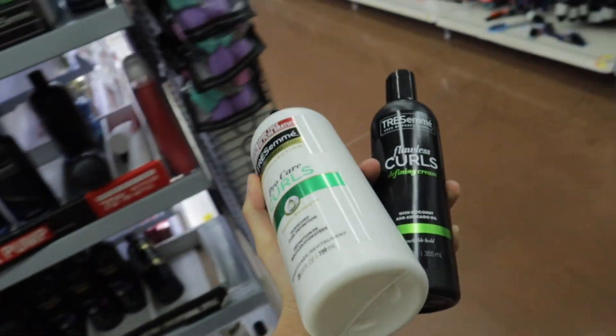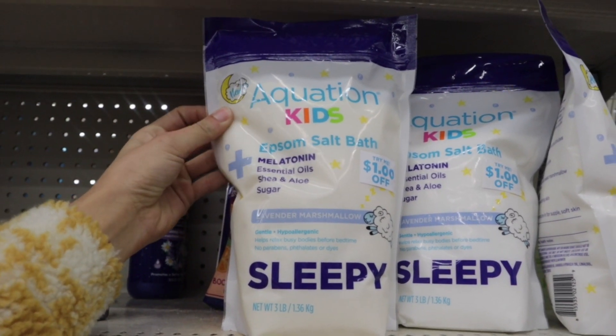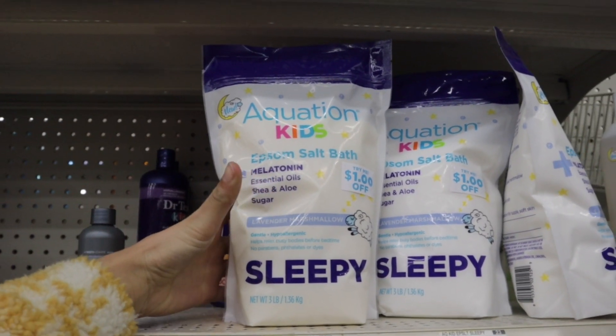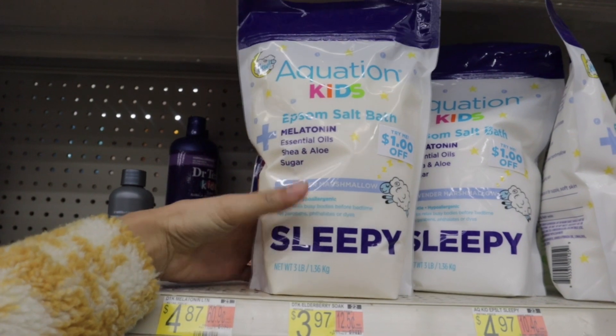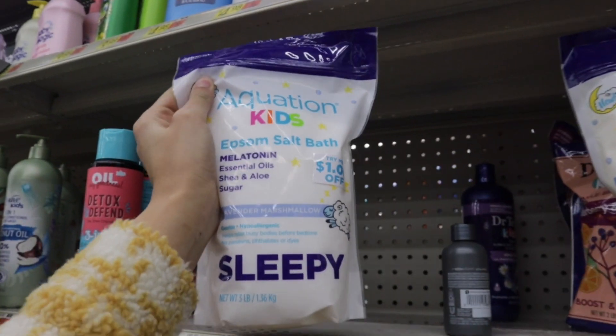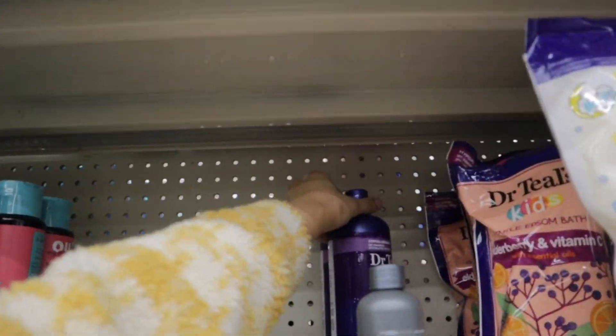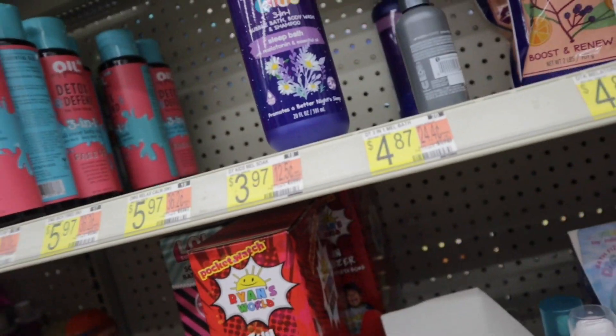I'm also going to pick up this Epsom salt for the baby. This is the Equation Kids Epsom bath salt — it says 'sleepy' at the bottom. I really like the Dr. Teal's kids sleep bath stuff, so I'm gonna go ahead and pick up one of these.